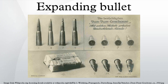Expanding bullets are projectiles designed to expand on impact, increasing in diameter to limit penetration and/or produce a larger diameter wound for faster incapacitation. Therefore they are used for hunting and by some police departments, but are generally prohibited for use in war. Two typical designs are the hollow point bullet and the soft point bullet.